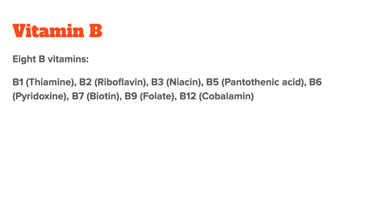B1, also called thiamine. B2, also called riboflavin. B3, called niacin. B5, called pantothenic acid. B6, called pyridoxine. B7, called biotin. B9, called folate. And B12, called cobalamin.